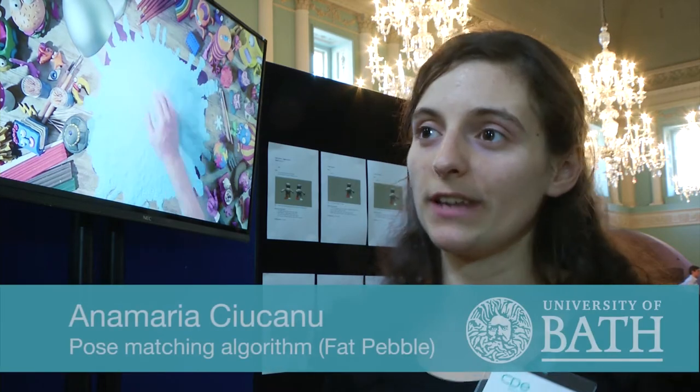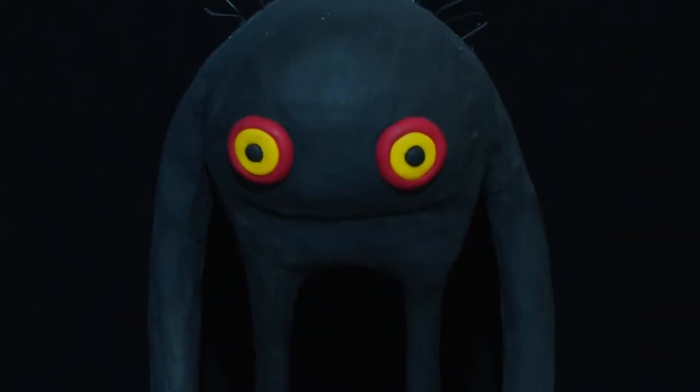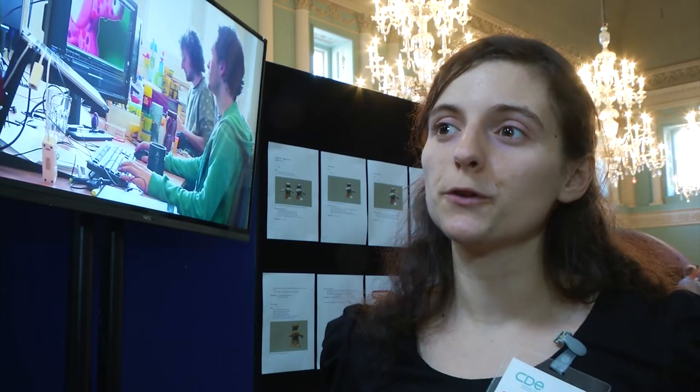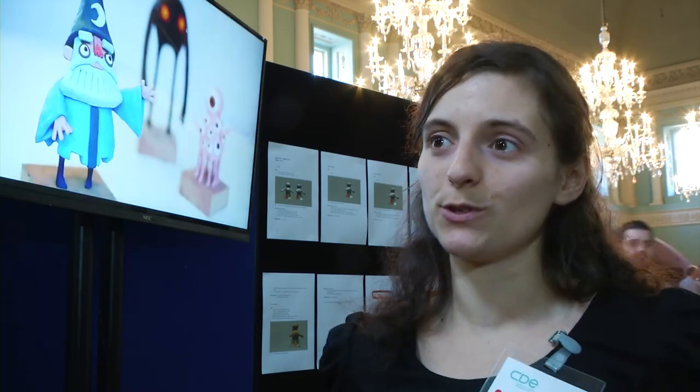I'm working with Fat Pebble, which is a stop motion animation game company from Brighton. What I'm trying to do is bring stop motion animation characters from the real world into the 3D world on screen. This is very useful in games so that the user can interact with a fully realistic, handmade character — it's a great experience for the user.